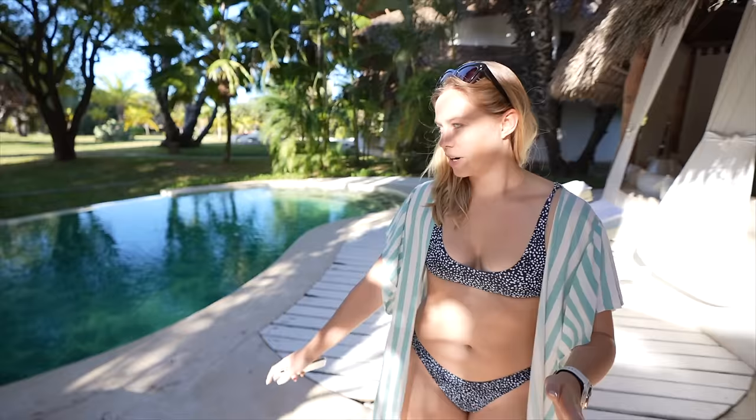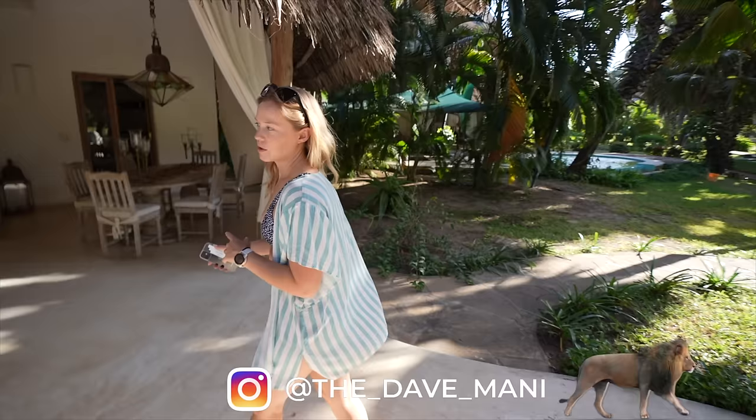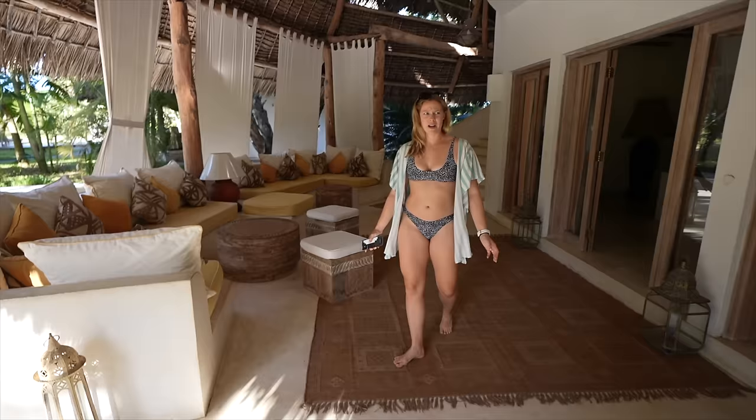We're going to start off this villa tour in the very front because we actually have our own private pool there. We've got a couple loungers - I like this round one too. And then let's come to the front where we have a beautiful seating area. There's so much space in here too.